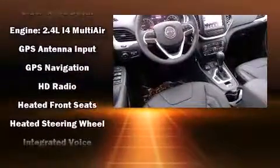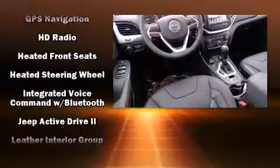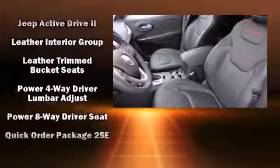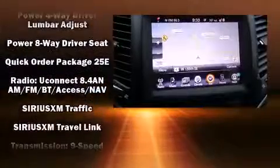Jeep prioritized fit and finish, as evidenced by delay-off headlights, front and rear reading lights, a tachometer, rear wipers, and leather upholstery.